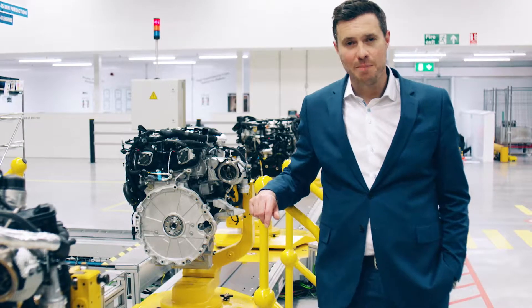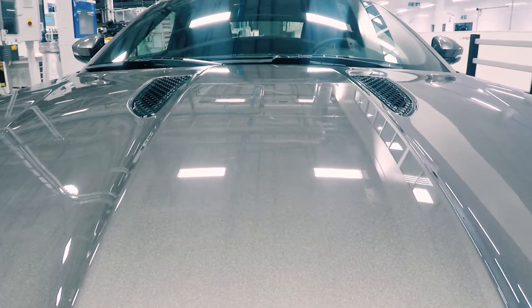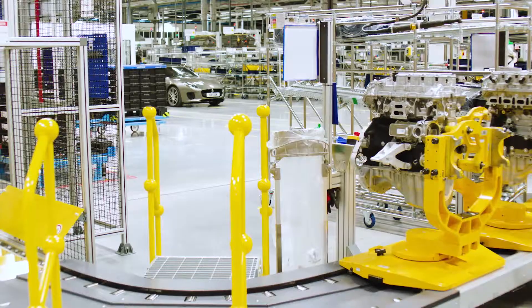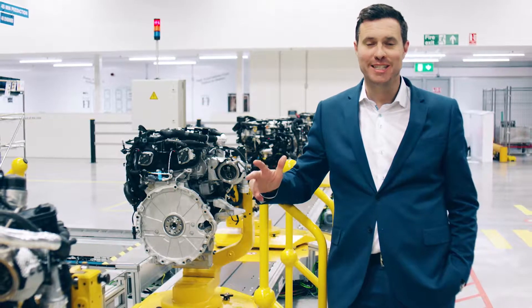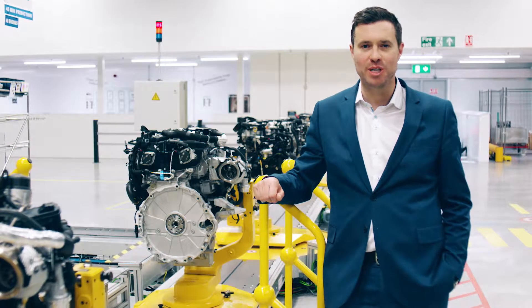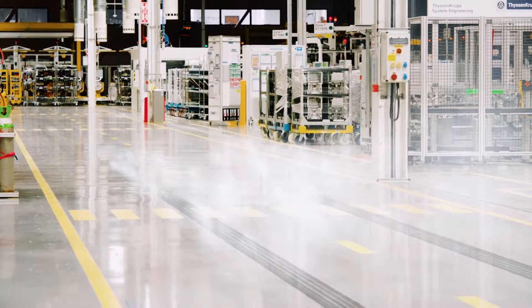This is the lightest F-Type ever, with most of the weight reduction being over the front axle. This provides even greater dynamic agility and steering response. It's also quick, with a 0-60 time of just 5.4 seconds. It drives, looks and sounds like a true Jaguar sports car — and that's because it is.